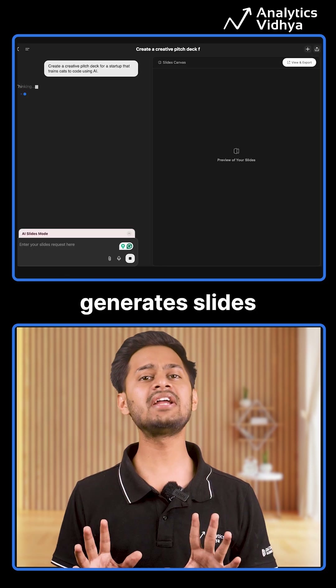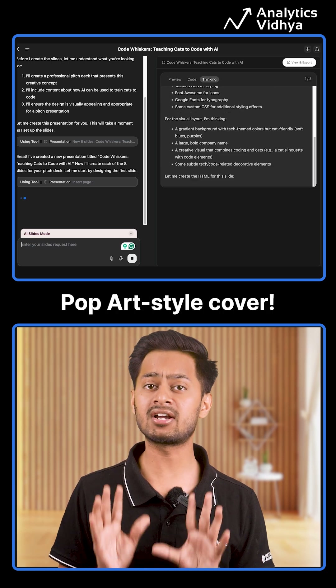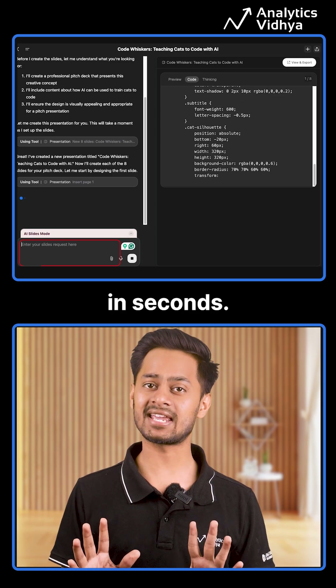GenSpark generates slides with custom layouts, charts, and even a pop art style cover. If you want changes, just type in the chat and it will make changes in seconds.